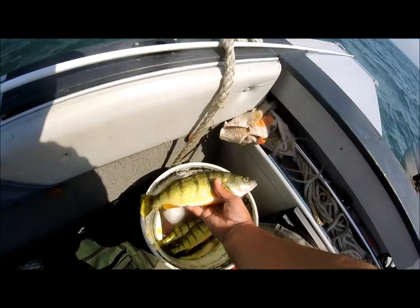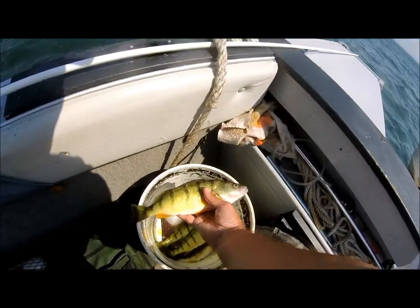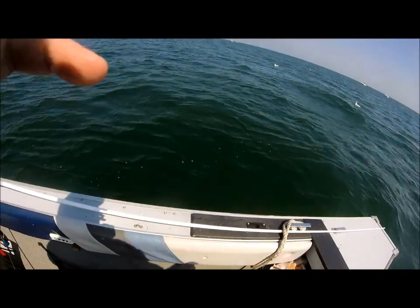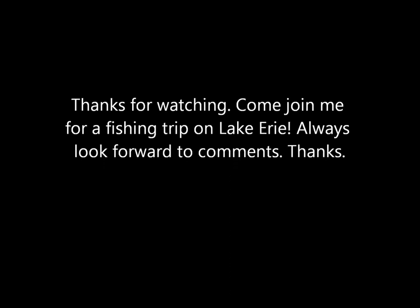As always, come join me fishing on Lake Erie. Appreciate all your comments and come back again. We'll be right back again.